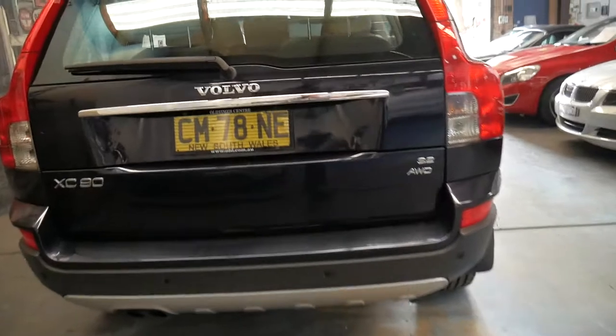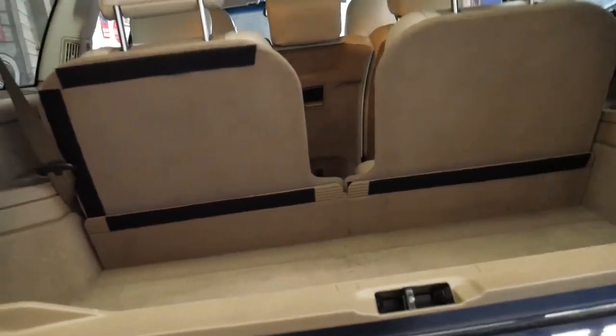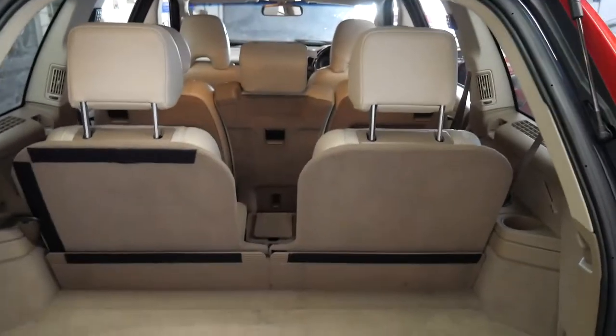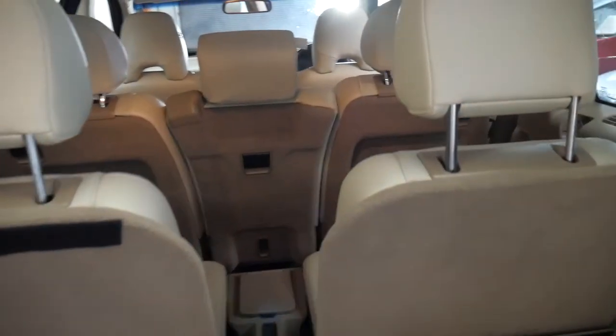It's got parking sensors. This car has just come in — we've just literally given it a wash and a vacuum and look how good it is.